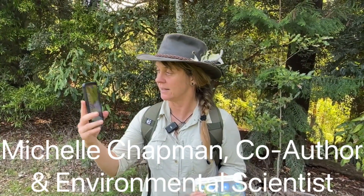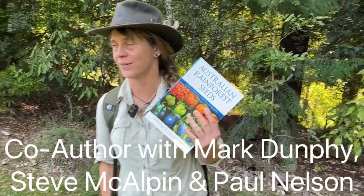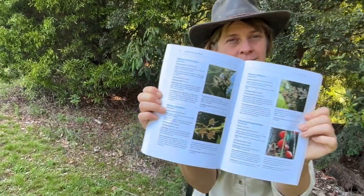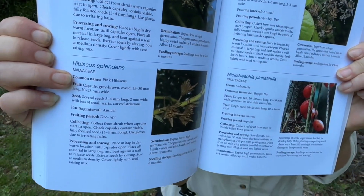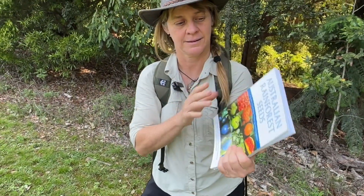We're also here with Michelle, and Michelle is the author of another one of the bibles that I absolutely swear by when you don't know which native tree is what, or you're wanting to know what time of year to find the seed and be able to identify them. This book has helped me propagate thousands of trees in my own backyard nursery, so thank you so much Michelle for joining us and for co-authoring this book — it's such an amazing resource.